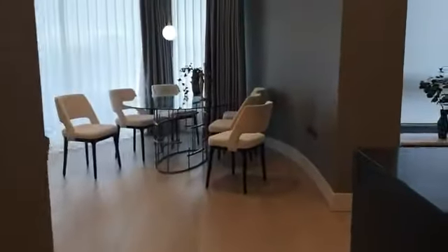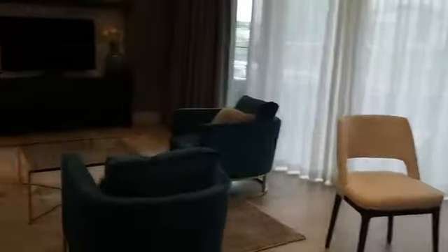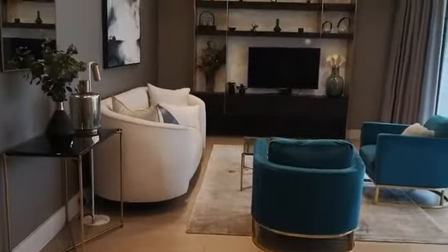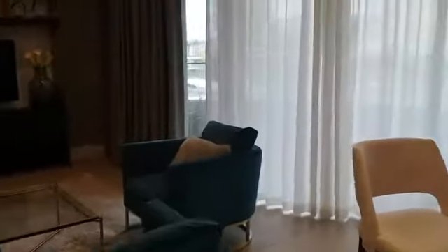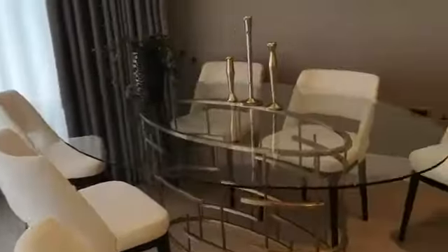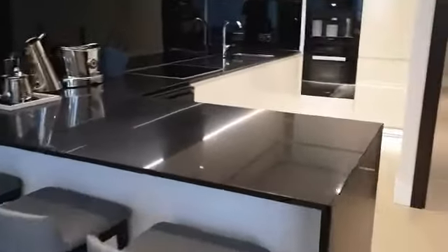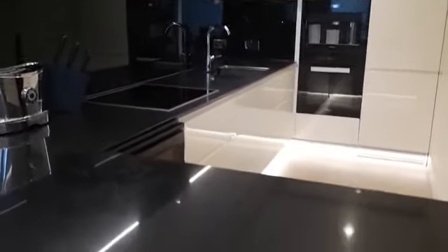Open plan design. We've got the seating area. Now this used to be the show flat, so it's all been interior designed — increased specification from the standard in the development. Dining table area, and then the kitchen with all of the facilities you'd expect from a development of this quality.